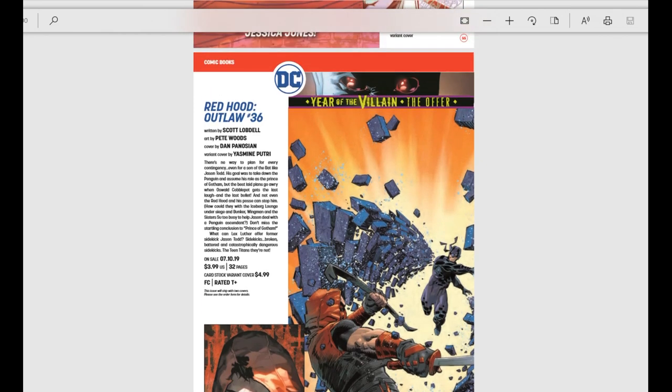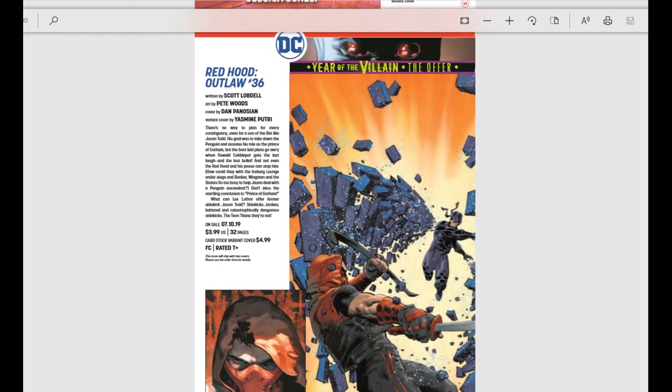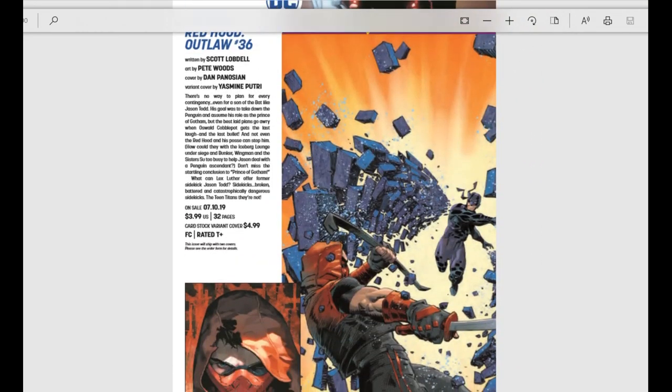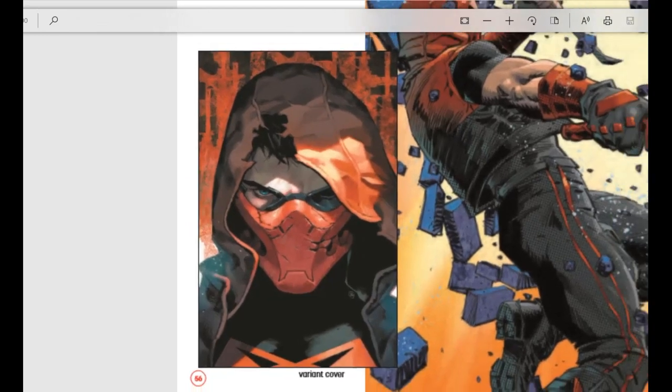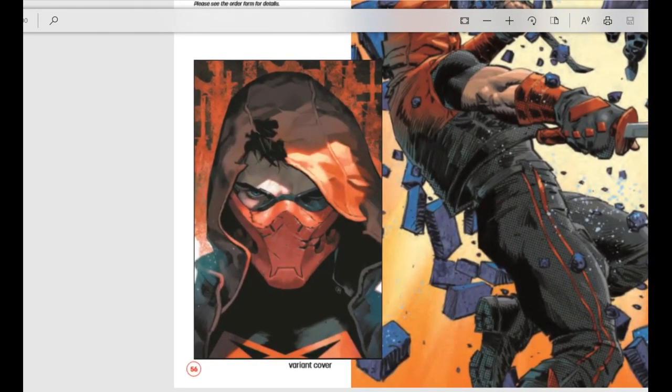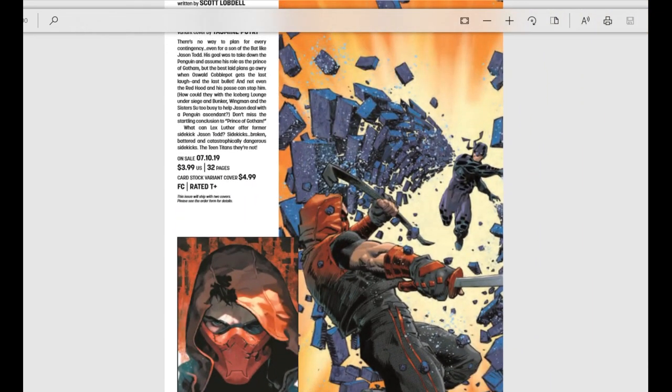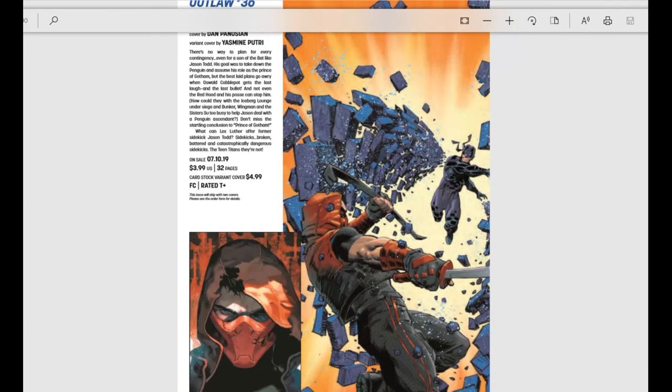Red Hood and the Outlaws is another Year of the Villain: The Offer book. It's $3.99, cardstock variant at $4.99, with a beautiful variant cover. The storyline sounds really cool — what can Lex Luthor offer former sidekick Jason Todd? He can offer him sidekicks — broken, battered, and catastrophically dangerous sidekicks. Teen Titans? So that should be a lot of fun.